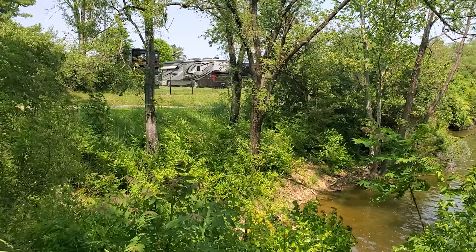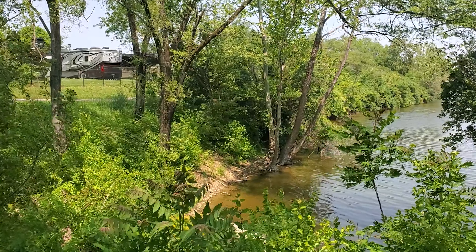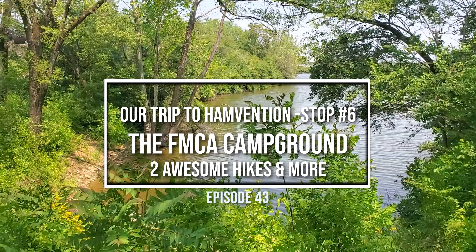Isn't this cool? The Lake Barber Loop Trail goes right behind the FMCA campground. So pretty back here. Really, really nice.